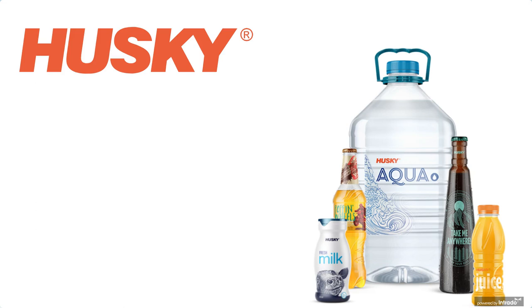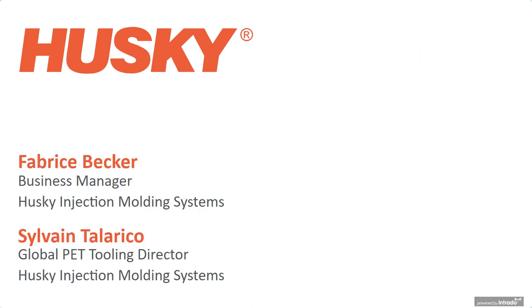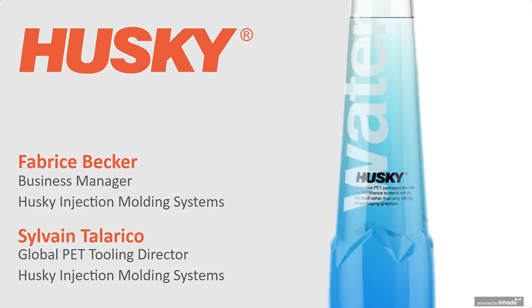Hello everyone and welcome to today's webinar, a visual guide to the top 10 trends in beverage packaging. My name is Nick Taylor and today we'll be discussing the hot trends in the world of beverage packaging. Our speakers today are Fabrice Becker, business manager rigid packaging applications at Husky Injection Molding Systems, and Sylvain Tallarico, global PET tooling director at Husky Injection Molding Systems.